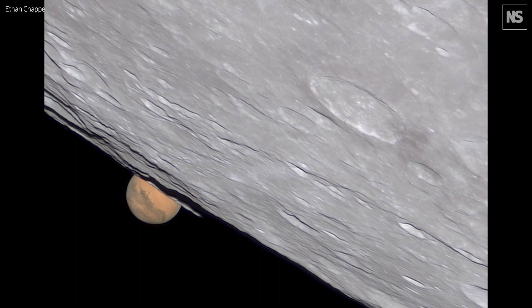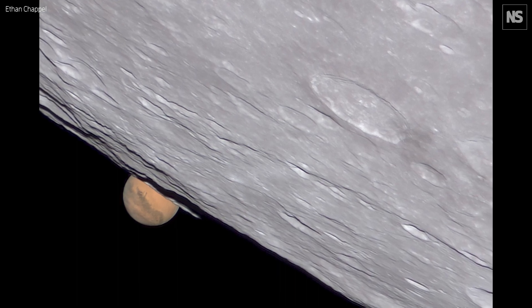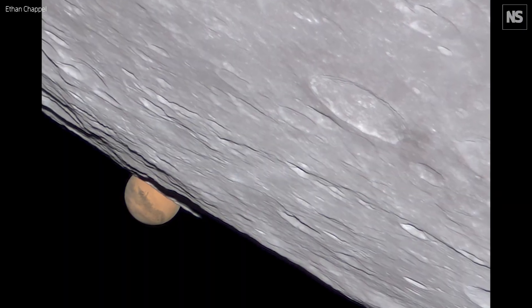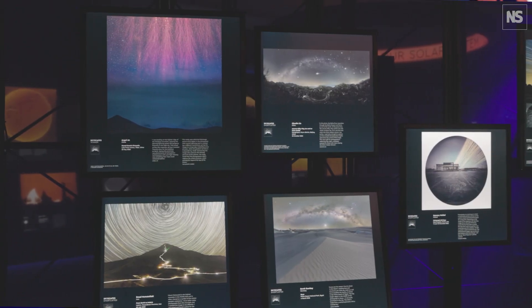There's also Mars Set by Ethan Chappell. This captures the occultation of Mars by the Moon, and this very close-up picture of essentially the Moon with Mars in the background makes it look as if you're on the Moon itself, with Mars either setting or rising. So it puts you into this alien landscape without actually leaving the Earth.